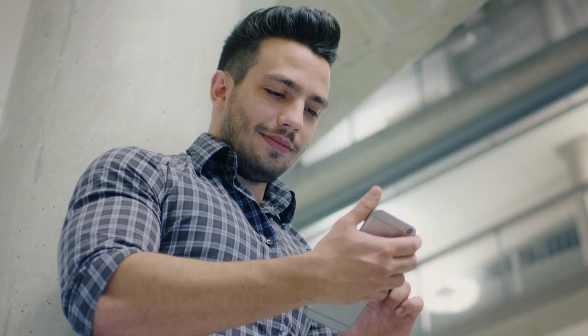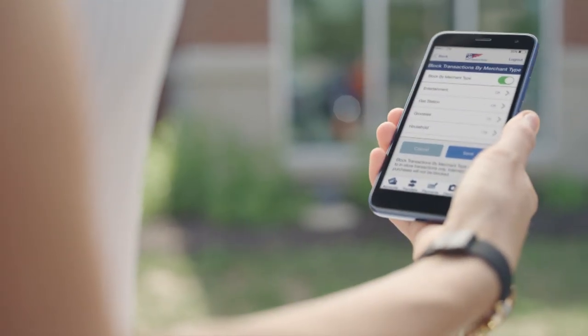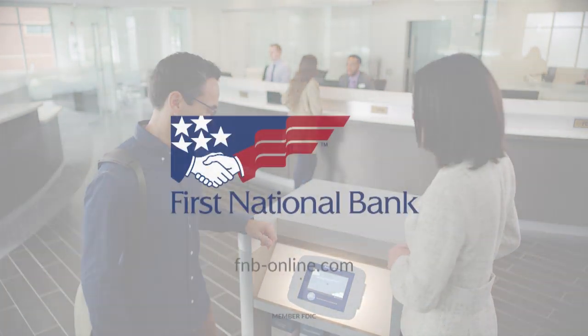Let's get started. Whether it's on your first account or your second location, let's put smart technology in your hand and smarter people by your side. Let's get started online or at your local First National Bank branch.